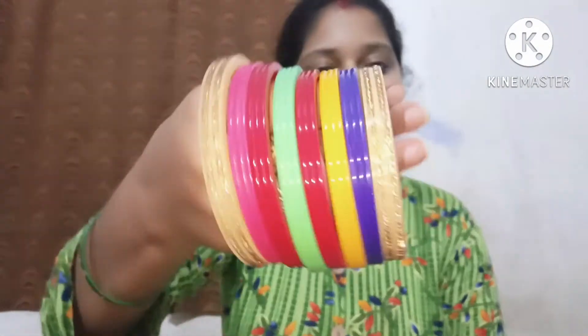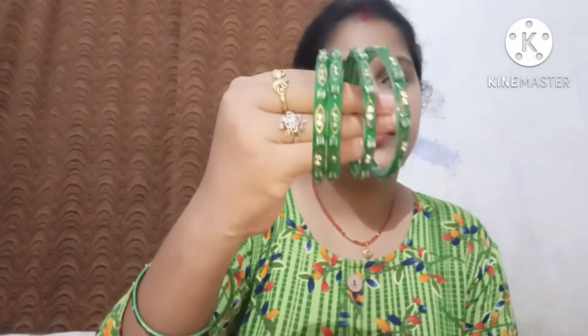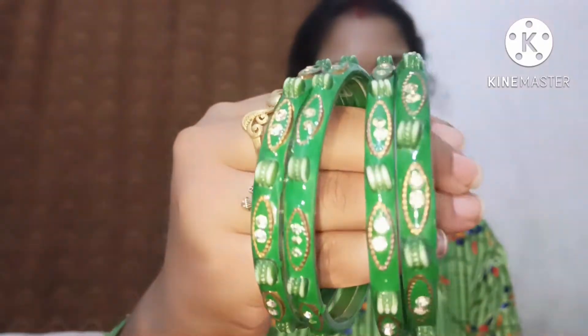So the next bangles is this — this is a colorful bangles. Sorry for the sound. The other bangles is the same; it is very beautiful and colorful. It has a multi-color design, so you can wear them together. This is the same bangles, and the other bangles is also very beautiful.